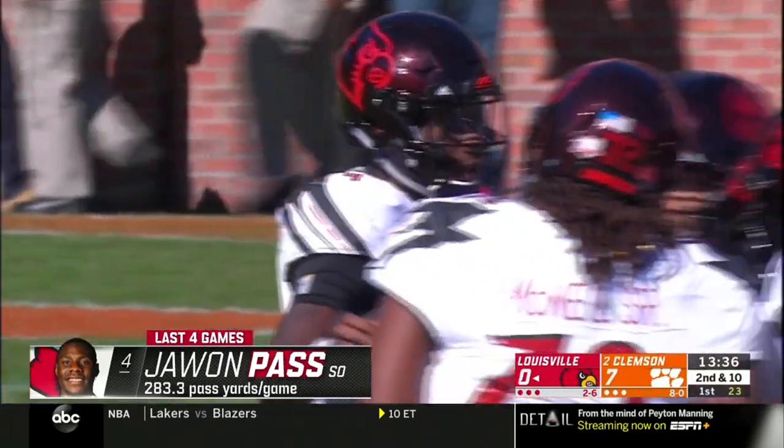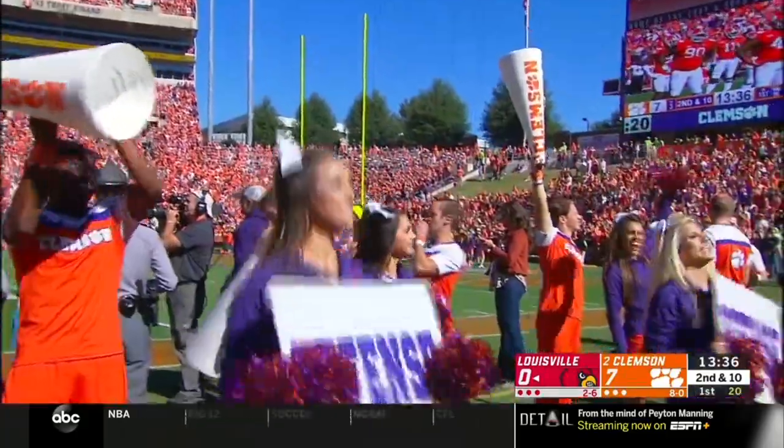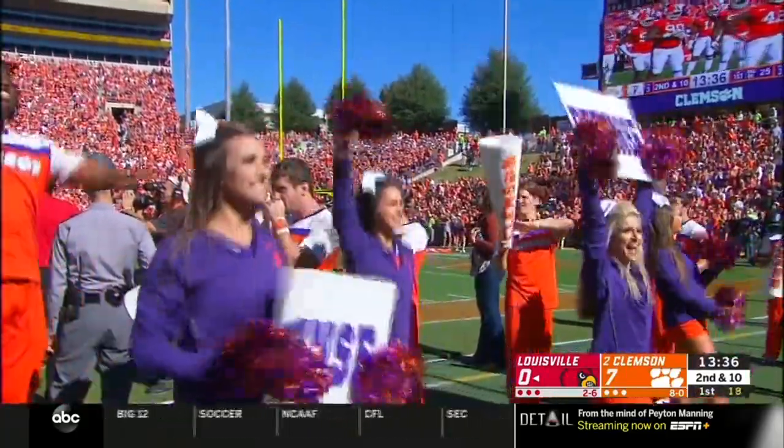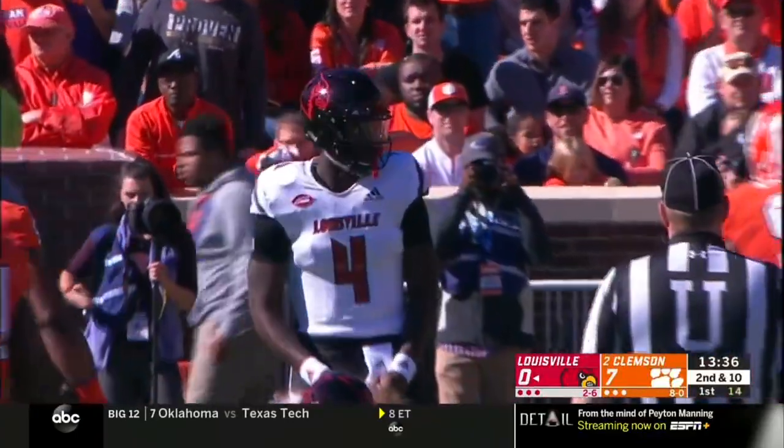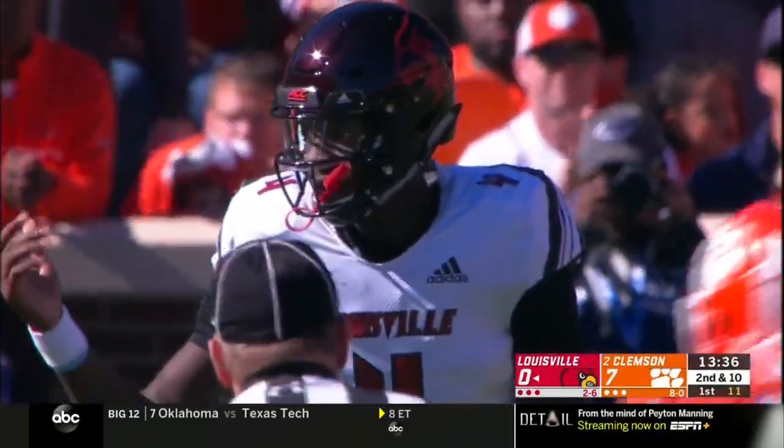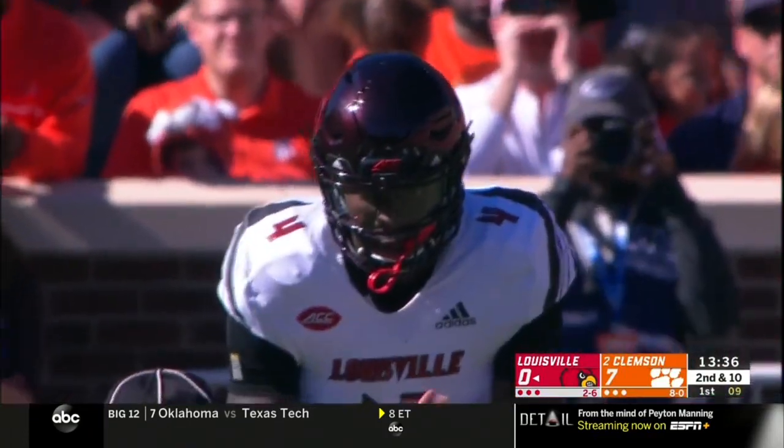He started this season against Alabama and played pretty well — stayed in the pocket, stayed tough. It's been back and forth with Malik Cunningham. Cunningham started against Virginia, and since then, Juwan Pass has been playing his best football.